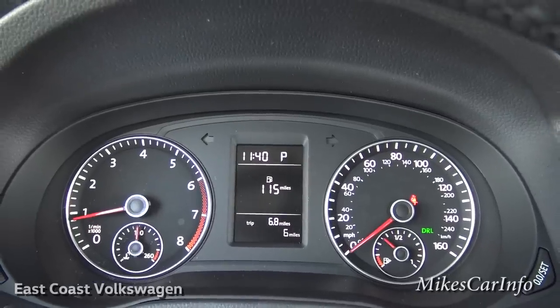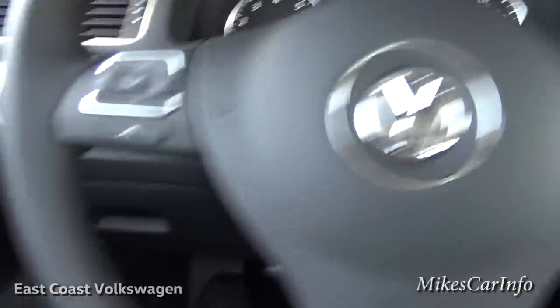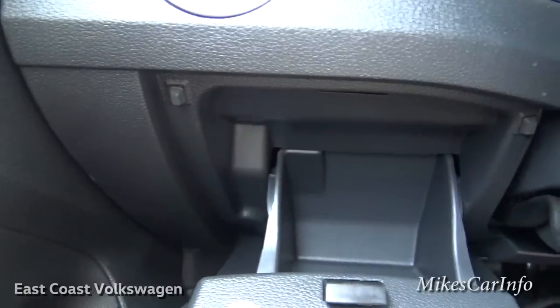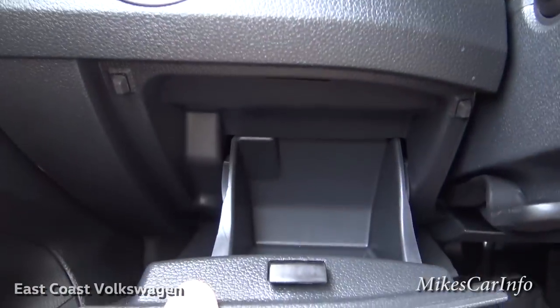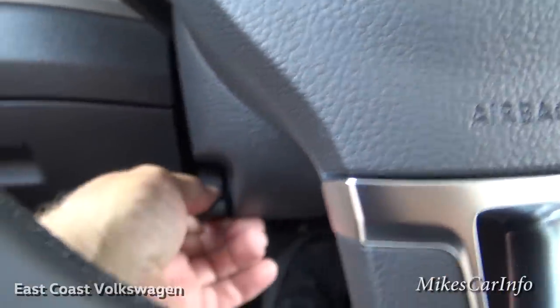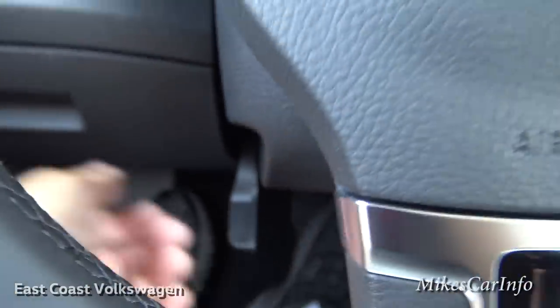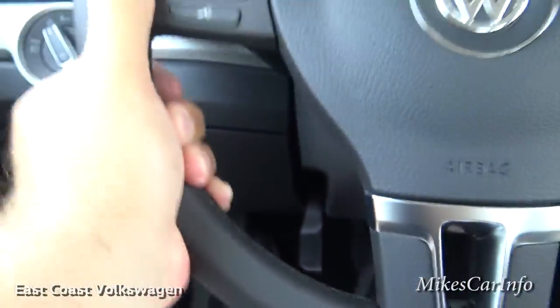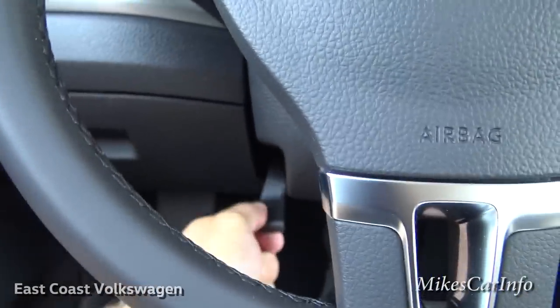There's a pretty good-size storage pocket there. It is a tilt and telescoping steering wheel, so you can tilt it up and down and pull it towards you or push it away so you can get it in just the right position.